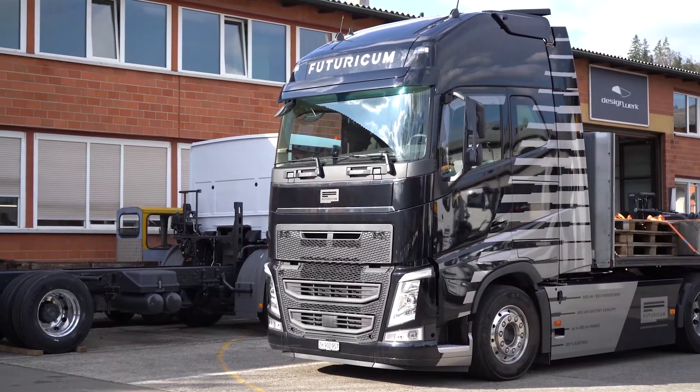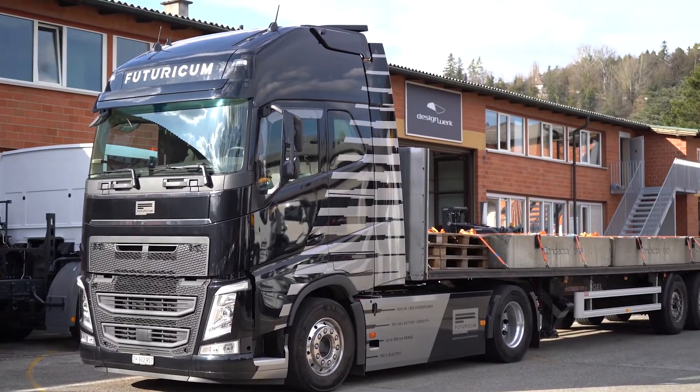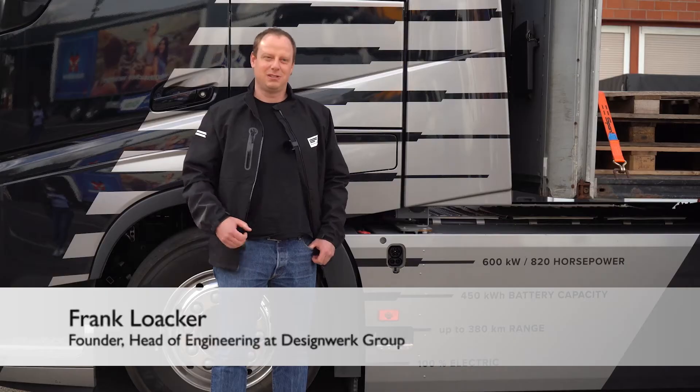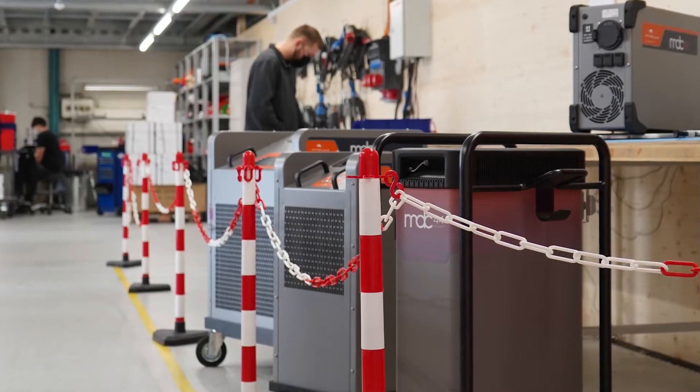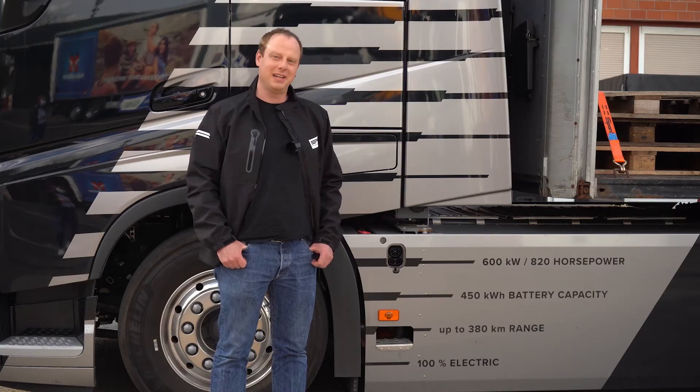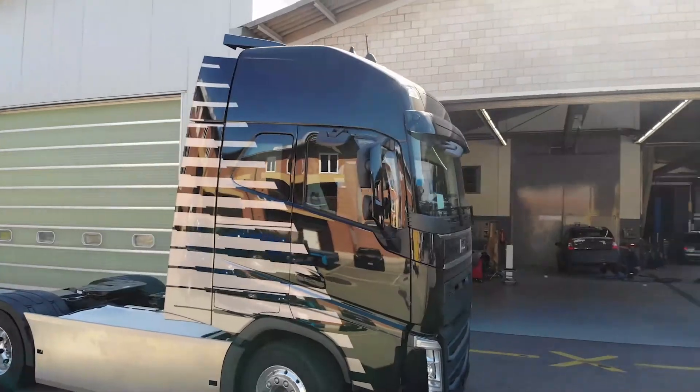At this location our three product lines are produced, the most popular of them being our electric truck. Here we have vehicles with 900 kWh and 1000 hp for long distances. The high voltage batteries for the trucks and the battery chargers for recharging all the vehicles are also produced in-house.